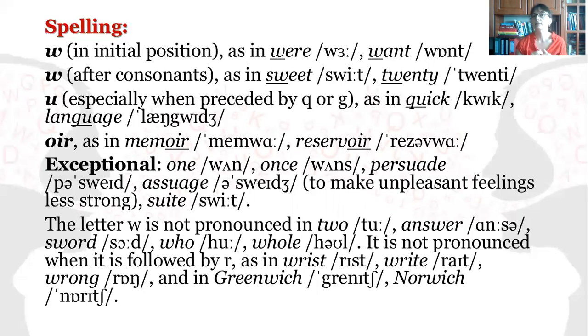W can also be represented by OI or OIR, as in memoir or reservoir. Exceptional cases include one, once, persuade, assuage, and suite.